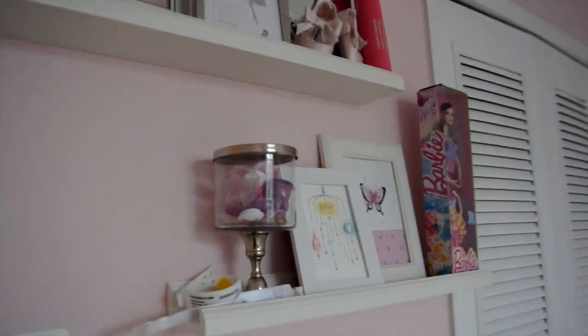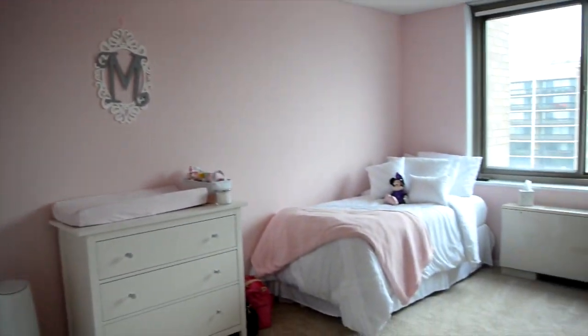So yeah, one last look over the room. If you'd like to see anything else just leave comments below and I'll go ahead and make those videos for you. Thank you.